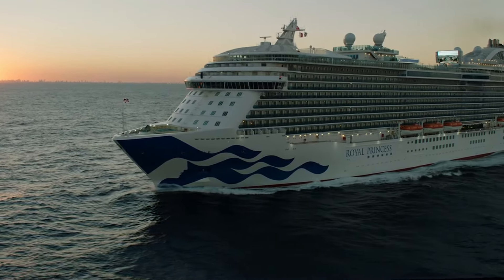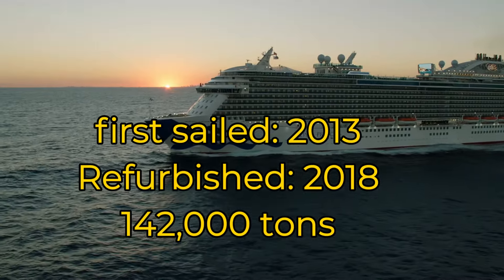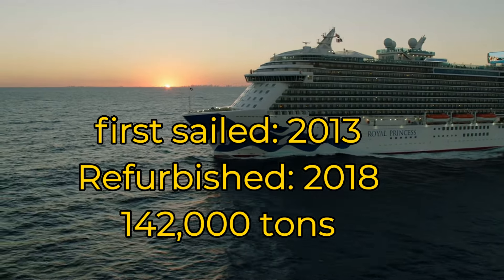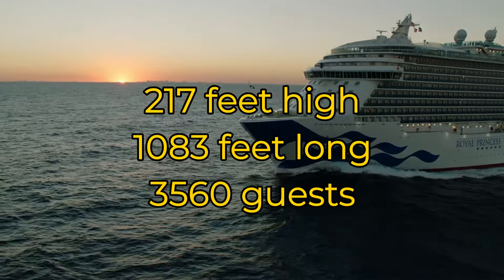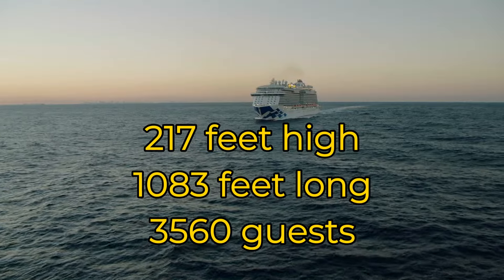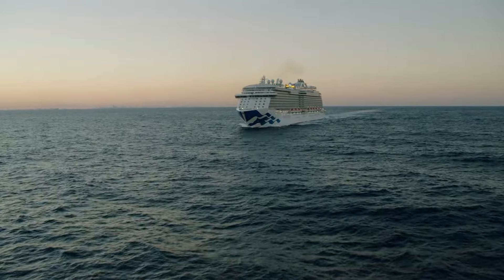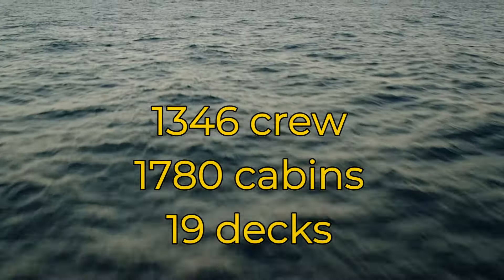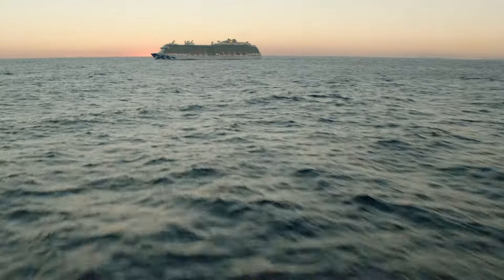Let's start with the ship itself. The Royal Princess first sailed in 2013 and was refurbished in 2018. It is over 142,000 tons, 217 feet high, and over 1,000 feet long. It can hold 3,560 guests and 1,346 crew. There are 1,780 cabins and 19 decks.